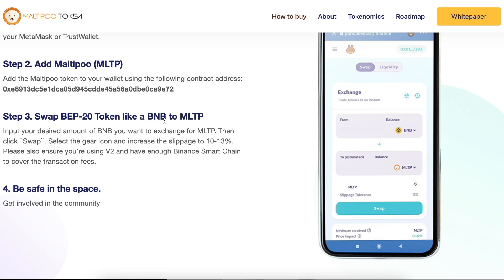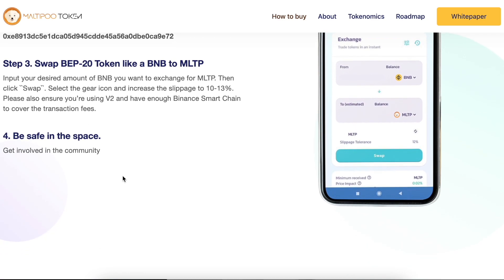Create a swap between a token like BNB and MLTP. Input your desired amount of BNB you want to exchange for MLTP, then click Swap. Select the gear icon and increase the slippage to 10 to 13 percent. Also ensure that you are using V2 and have enough Binance Smart Chain to cover the transaction fee.